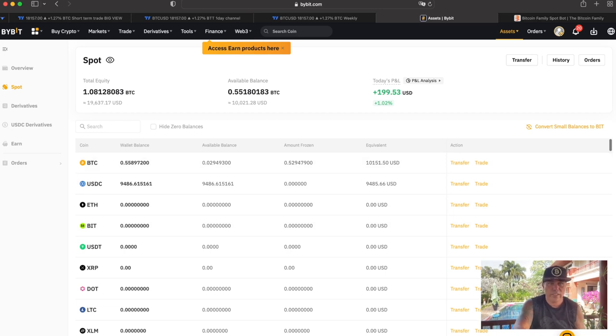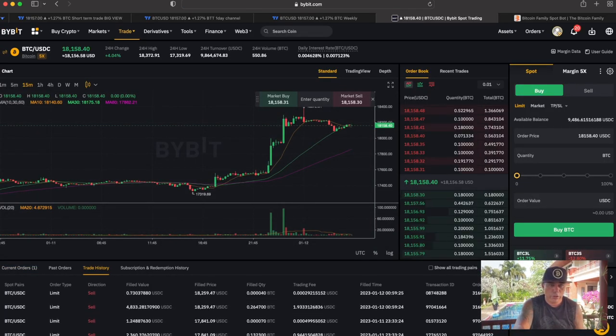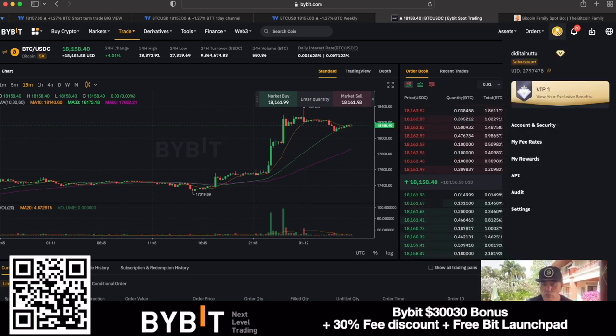Let me show you the current bot orders. You can see the trade history and current orders — there's one order set so that if Bitcoin goes to $18,800 it will sell approximately 0.52 Bitcoin into USDC, to buy back Bitcoin at a lower price, since $18,800 is a resistance level. The bot then waits in USDC and buys back more Bitcoin on the dip — that's what it's doing 24/7, making around 3.5% per month on average.